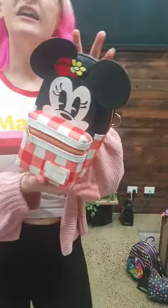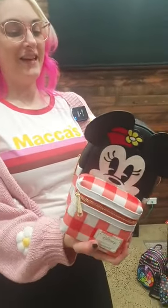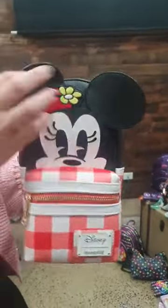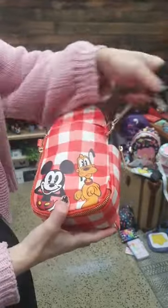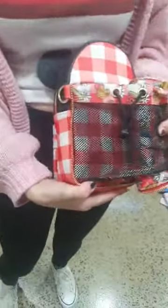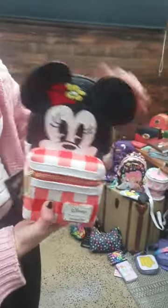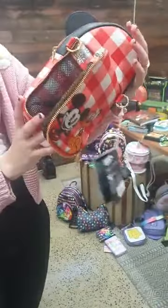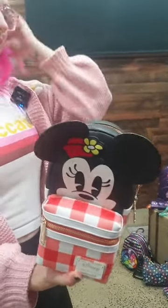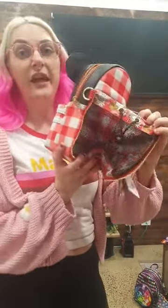There's also a brand new cup holder crossbody bag — it's a new design from Loungefly! It has a front pocket with embroidered Minnie Mouse and gingham detail, Mickey and Pluto on the back, and a zipped section that opens up to a spacious cup holder. You've still got storage everywhere else and a crossbody strap is included. It's a really handy bag if you need to carry your drink around.